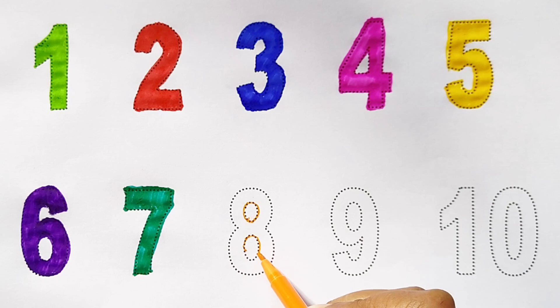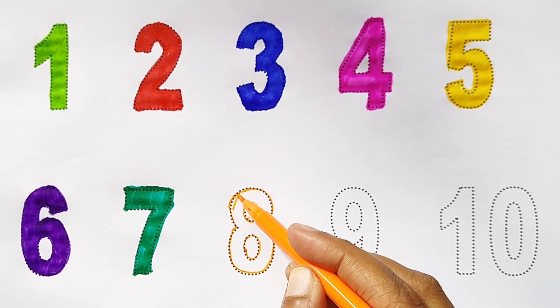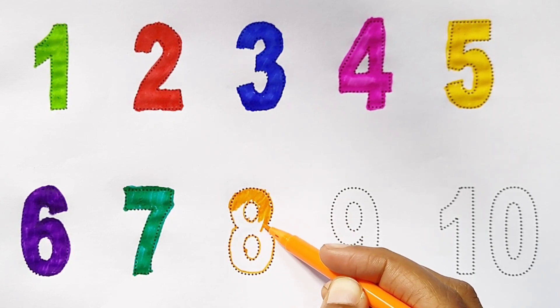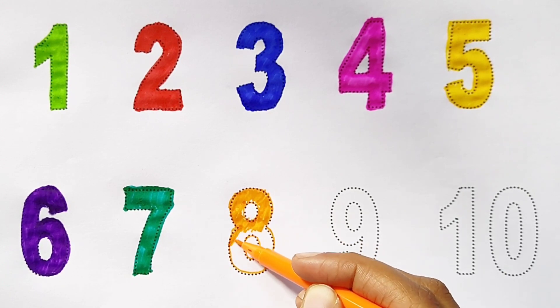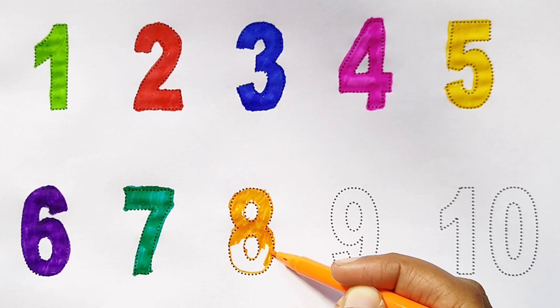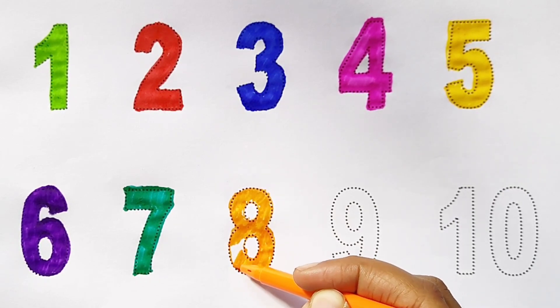8 - orange color. 8, orange color. 8, orange color. Eight orange color, eight orange color.